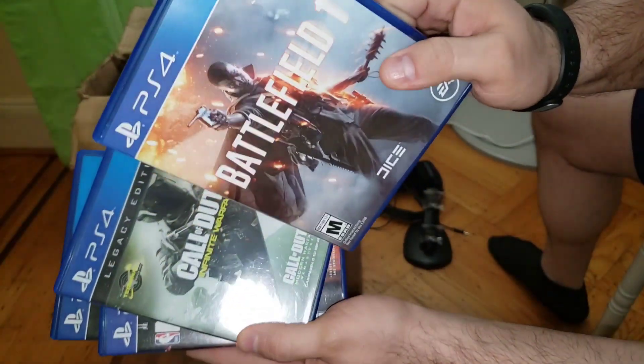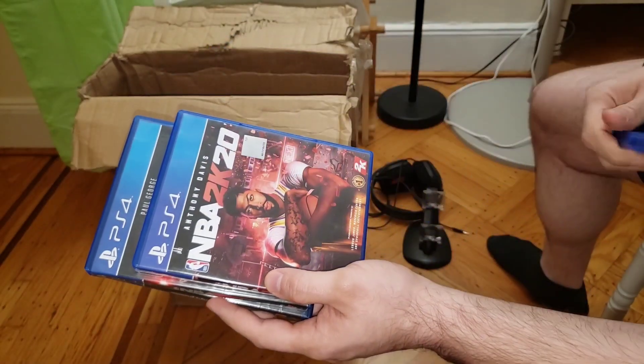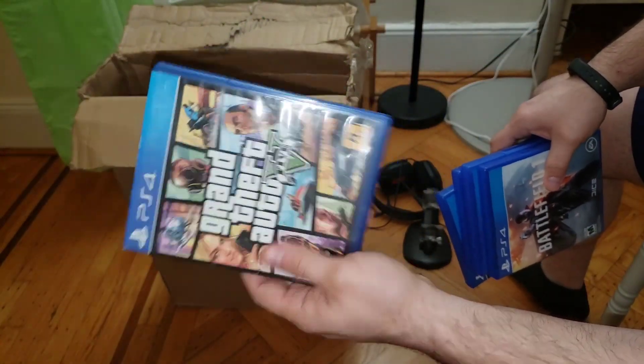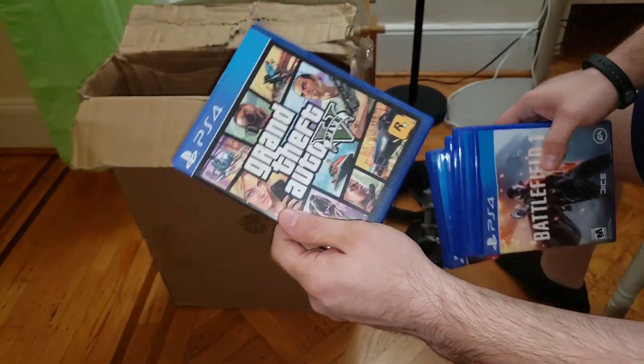Battlefield 1, Call of Duty Infinite Warfare, 2K20, 2K17, Grand Theft Auto V. This is actually what I was looking forward to — this game right here.